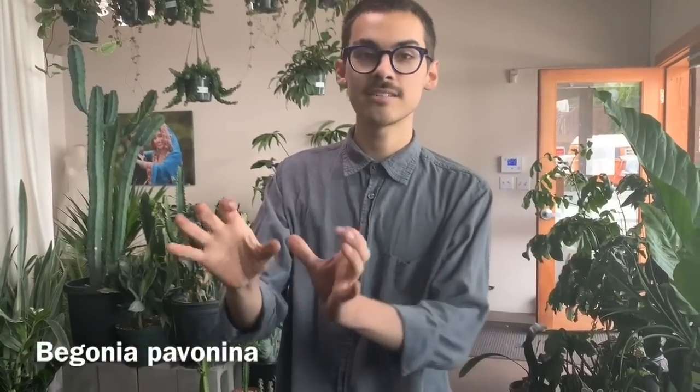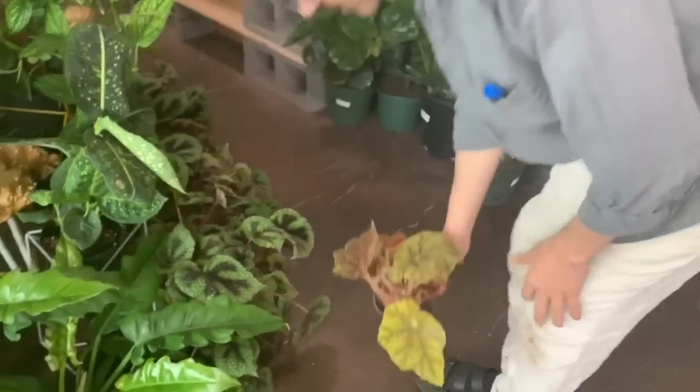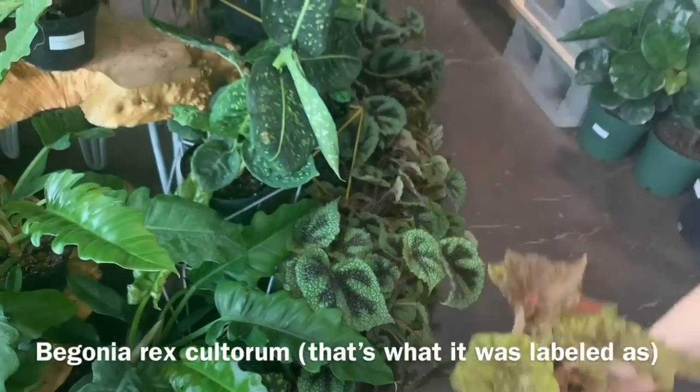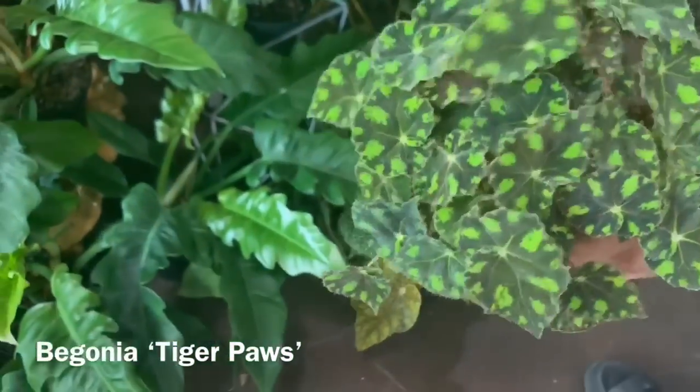You should look up Begonia pavonina — it's a really cool one that has iridescent blue under a flashlight. That's what really got me hooked on begonias, just because there's so much variety in the species and the Rex hybrids too. I feel like I should like begonias since I'm a foliage lover but for some reason just haven't gotten into it. That's a really weird one over there — it looks like very fall colors.